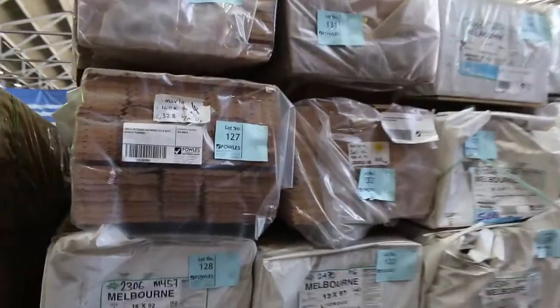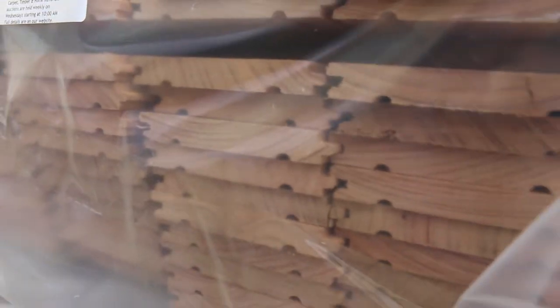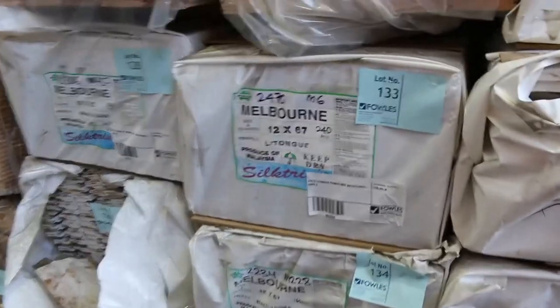A bit of overlay flooring over here - some Victorian hardwood there in a 100 by 14, a few packs of that. We've also got quite a few packs of MDF architraves: some 92 by 18, some 67 by 12. I can see Lamb's Tongue - a few different sizes and profiles there.